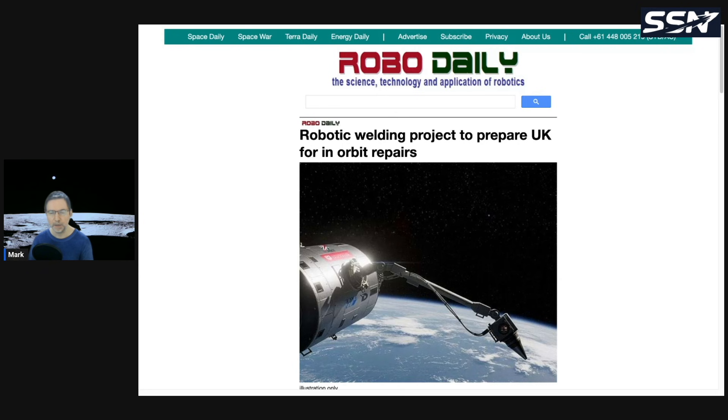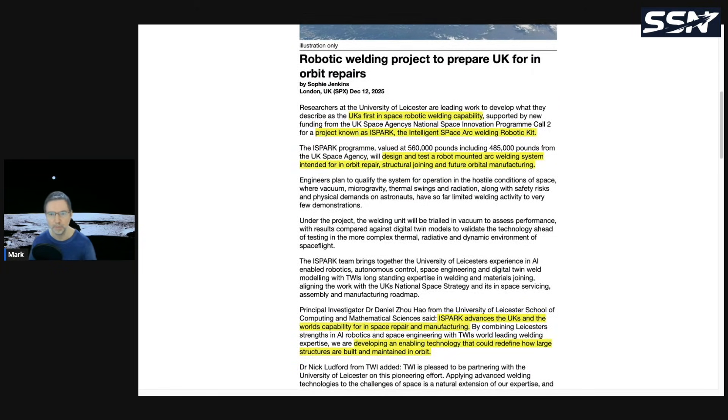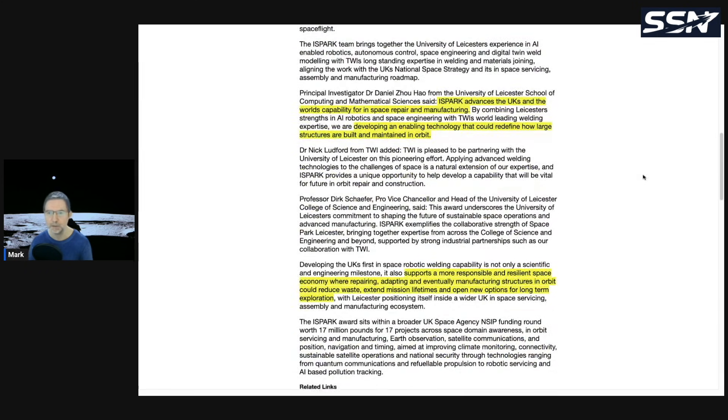The first story this week is from the UK, on a robotic welding project to prepare the UK for in-orbit repairs. You'll find links in the video description if you want to read in detail. UK's first in-space robotic welding capability, known as Project iSpark — the Intelligent Space Arc Welding Robotic Kit — is designed to test a robot-mounted arc welding system intended for in-orbit repair, structural joining, and future orbital manufacturing.